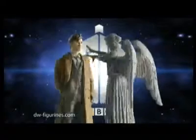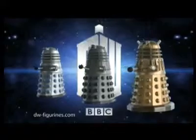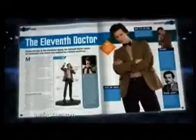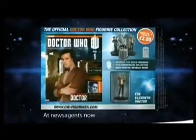Collect all the Doctors and his deadliest enemies, see how nightmare monsters have evolved from their first appearance right up to today, and follow the inside story of the world's longest-running science fiction series. The Doctor Who Figurine Collection, out now.